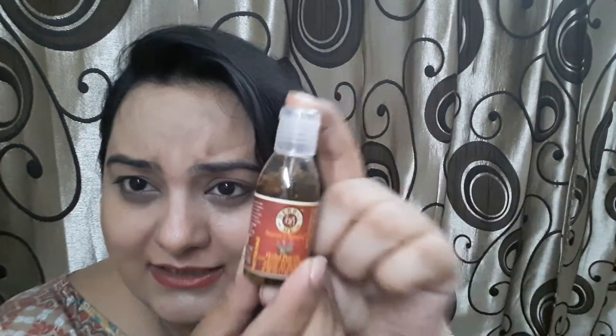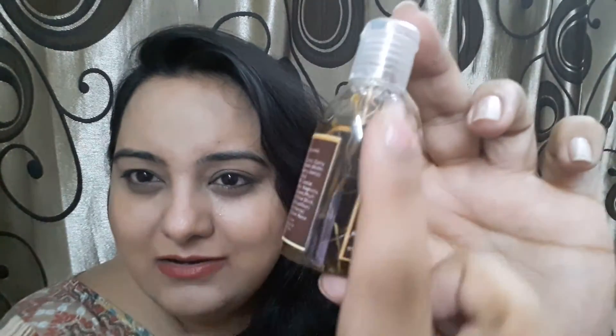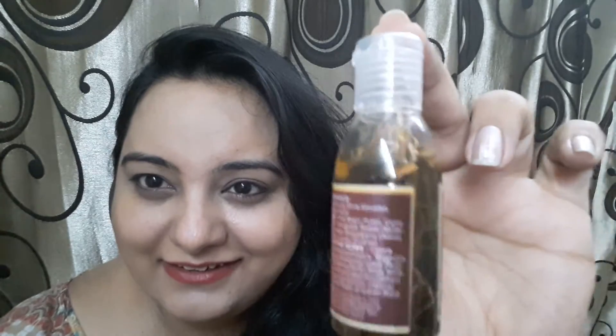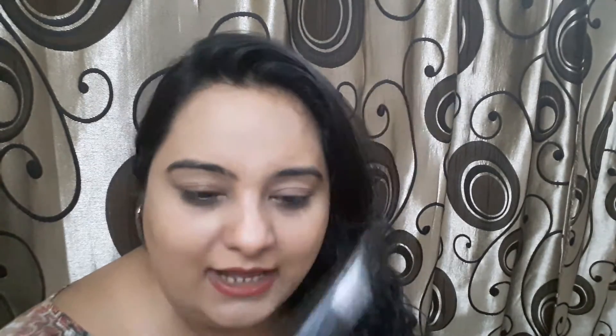It's from Herbal Me and it's a sample size bottle of 30 ml. As you can see, all the herbs are listed on the bottle. The full size is for 395 rupees for 200 ml. This is the makeup product from Bodyography — it's a primer in a 15 ml tube for 675 rupees.